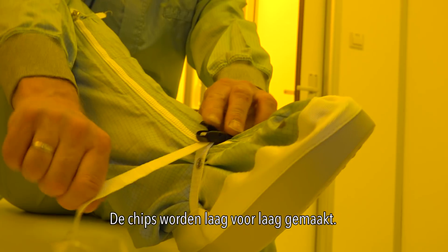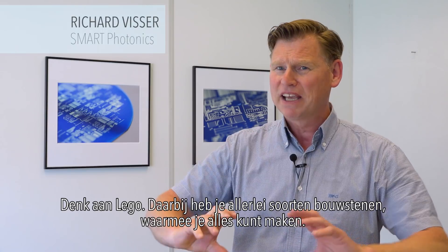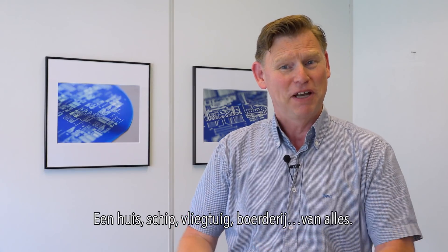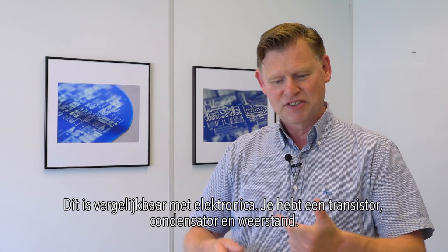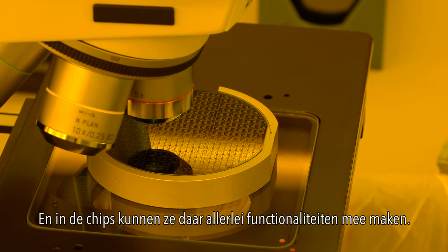The chips are made layer by layer. Think about Lego, where you have all kinds of different building blocks and you can make everything — a house, a ship, an airplane, a farm, whatever. In electronics it's the same: you have a transistor, capacitor, resistor, and in the chips they can make all kinds of different functionalities with that.